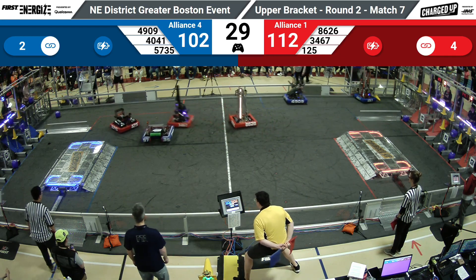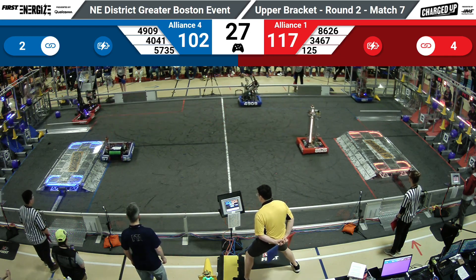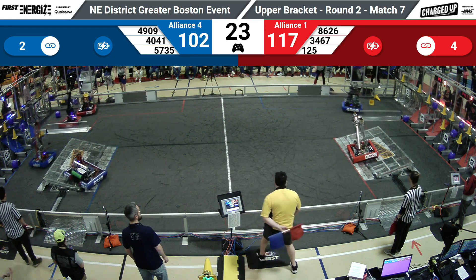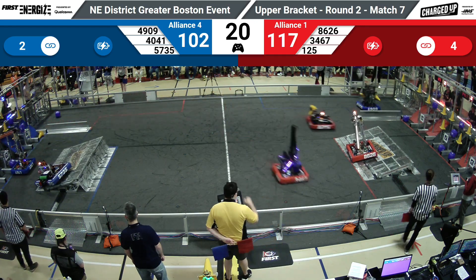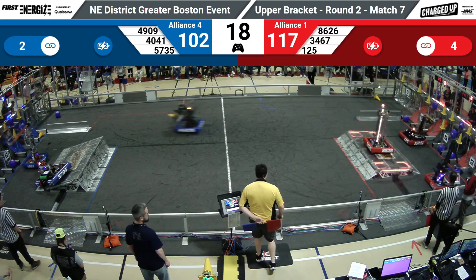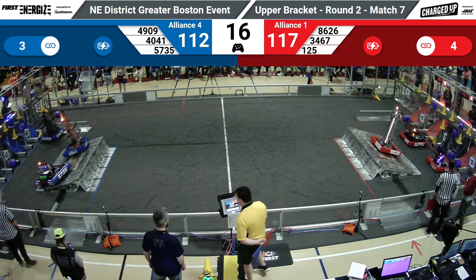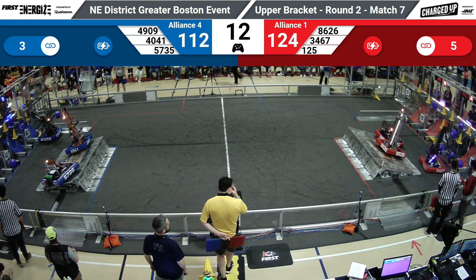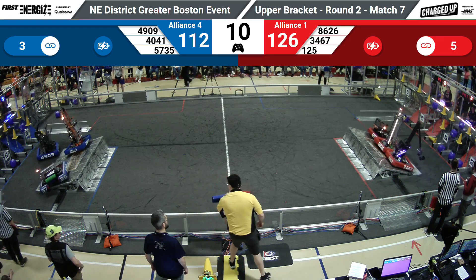Iron Tigers back at their substation, grabs another and gets ready to roll with the Red Alliance leading 117-102. But as we've seen it all before, everything can change with this final engagement period. It's one thing to touch the charging station; it's another thing to balance it.